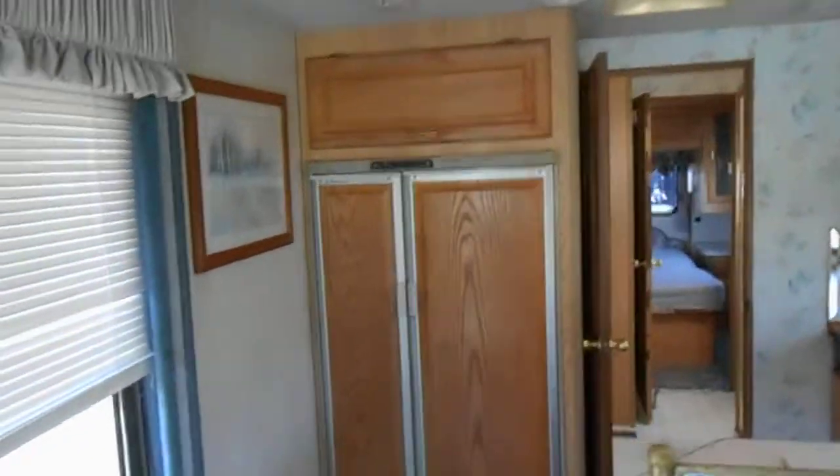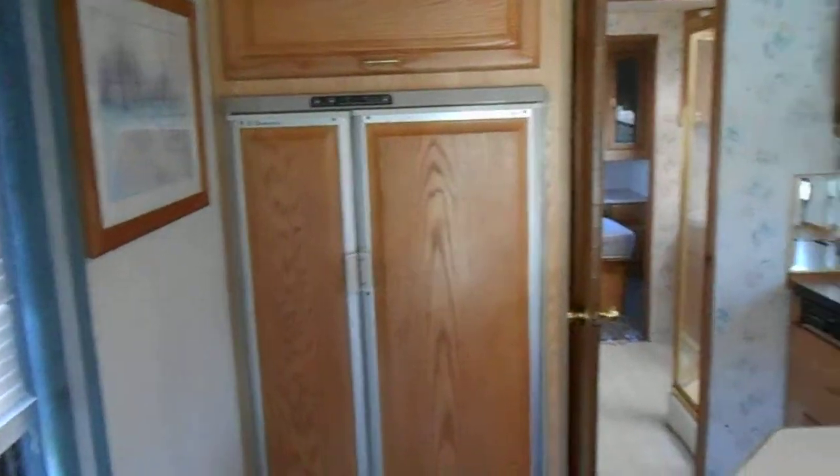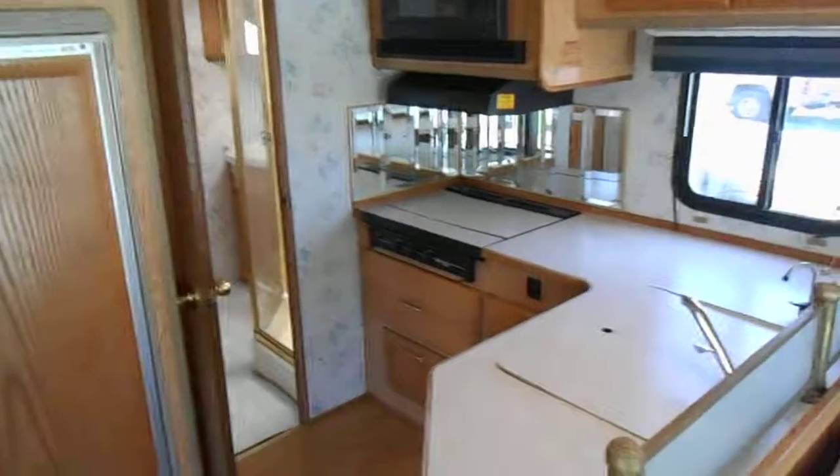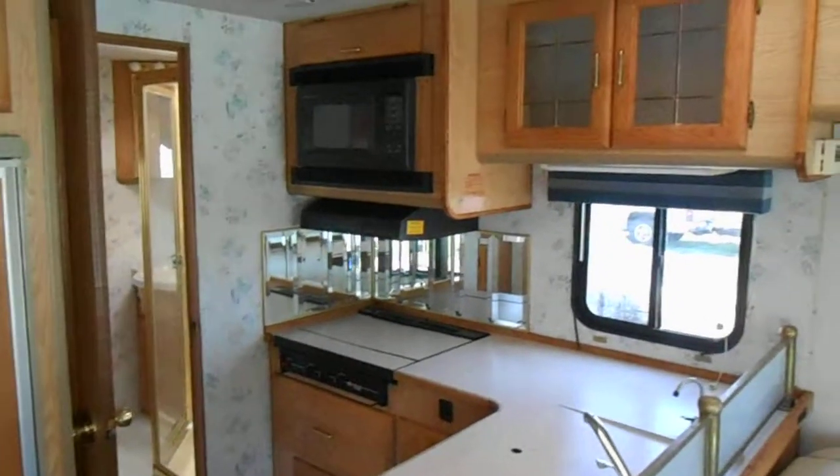In the middle of the camper is your kitchen. The kitchen has a Dometic refrigerator and freezer. It has a nice big countertop with a double sink, a Wedgewood gas stove, a Sharp carousel microwave, and a big skylight up there.